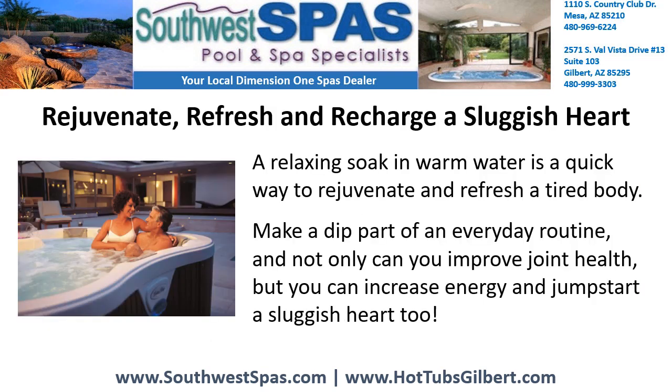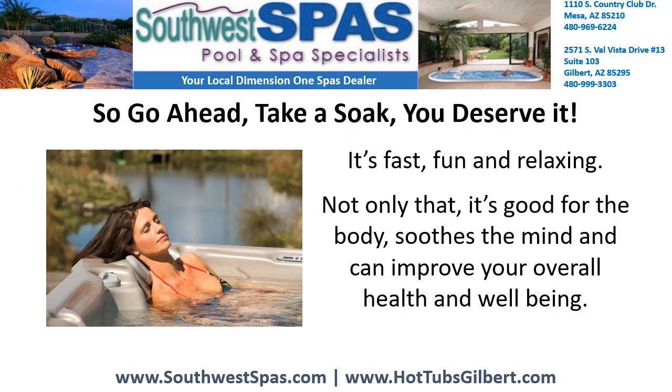Rejuvenate, refresh, and recharge a sluggish heart. A relaxing soak in warm water is a quick way to rejuvenate and refresh a tired body. Make a dip part of an everyday routine. Not only can you improve joint health, but you can increase energy and jumpstart a sluggish heart too. So go ahead, take a soak. You deserve it.